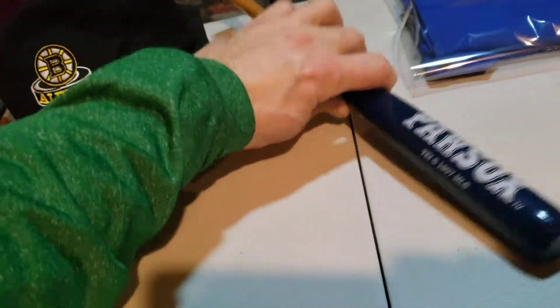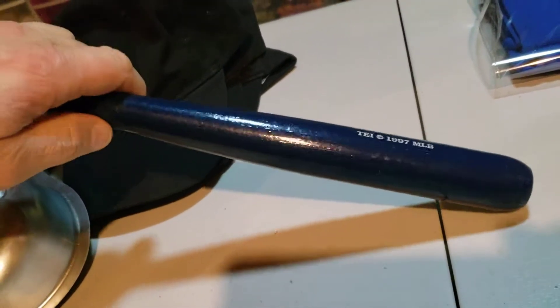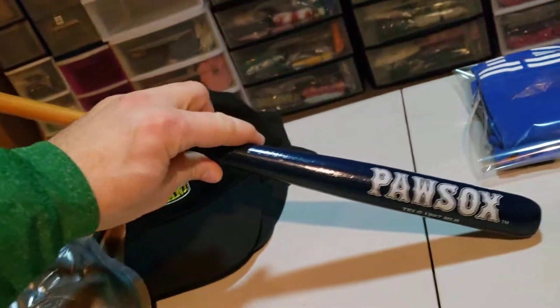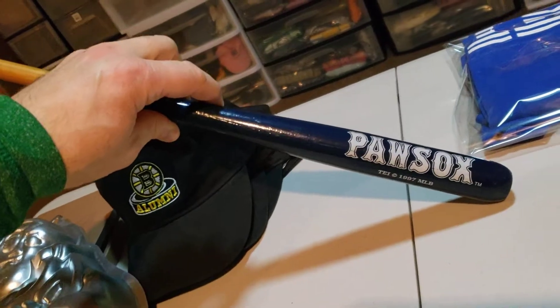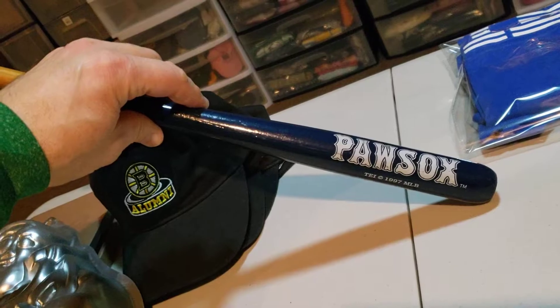Next up is this Vintage Paw Socks 1997 Minor League Baseball bat. This is a miniature bat guys, it's real small. I picked this up not too long ago for $2.40, and it sold over the weekend for $20 guys. It's going to cost $3.56 to ship it.